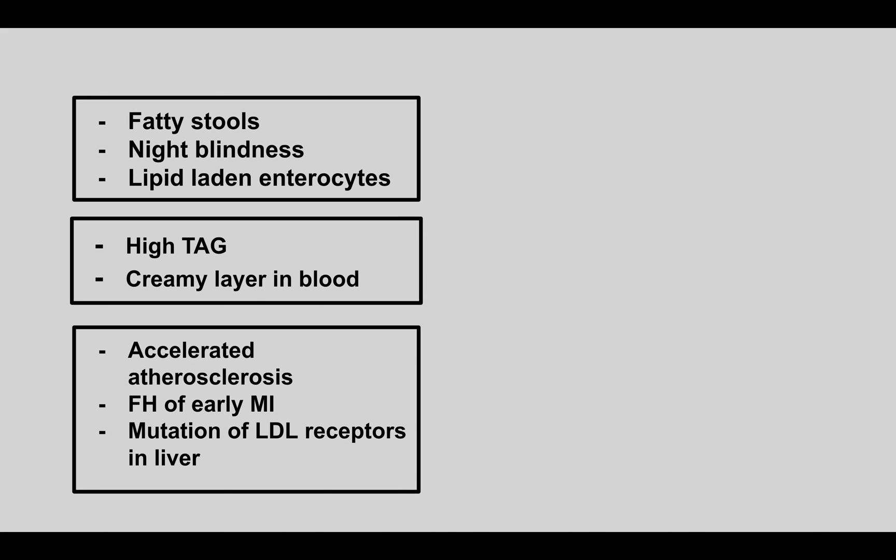A patient comes in with fatty stools, night blindness, and lipid-laden enterocytes. This is abetalipoproteinemia.